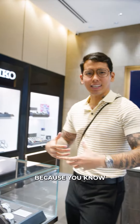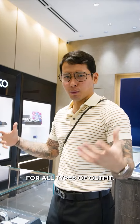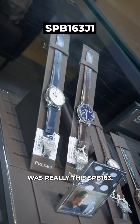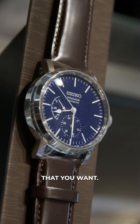It's all about the aesthetic — I want a watch for all types. What caught my eye was really this SPB 163. It's brown, classy, navy blue. Those are the colors that you really like.